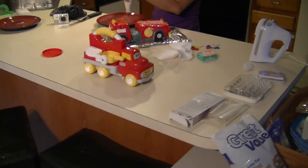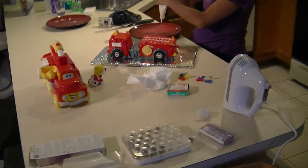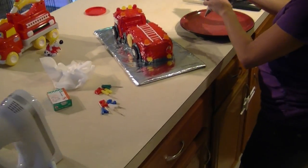His favorite toy since he was able to push it around — decided to go with the firetruck theme for his birthday.